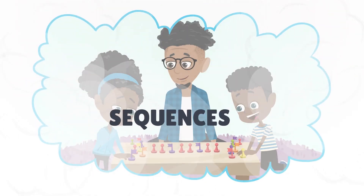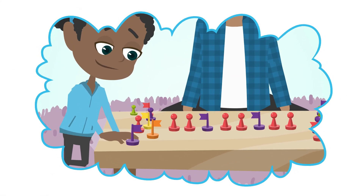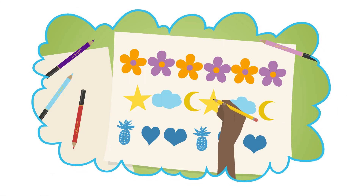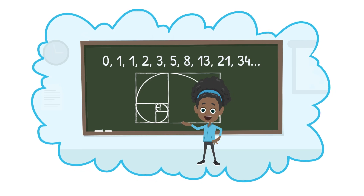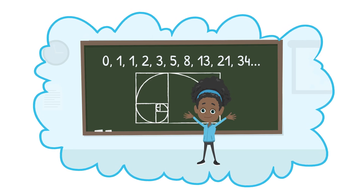Sequences can be made with real or drawn objects. It's a way to develop reasoning to make more abstract sequences in primary and high schools.